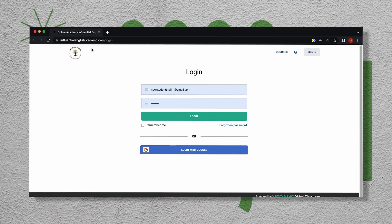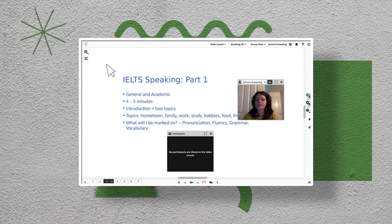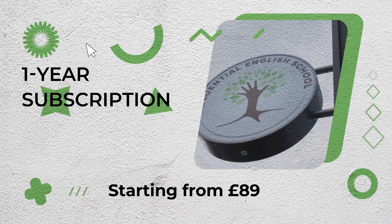If you want to prepare for an internationally recognised English exam from the comfort of your own home and in your own time, our self-study packages are the perfect courses for you. They are the most affordable options, with a one-year subscription to the course starting from as little as £89.